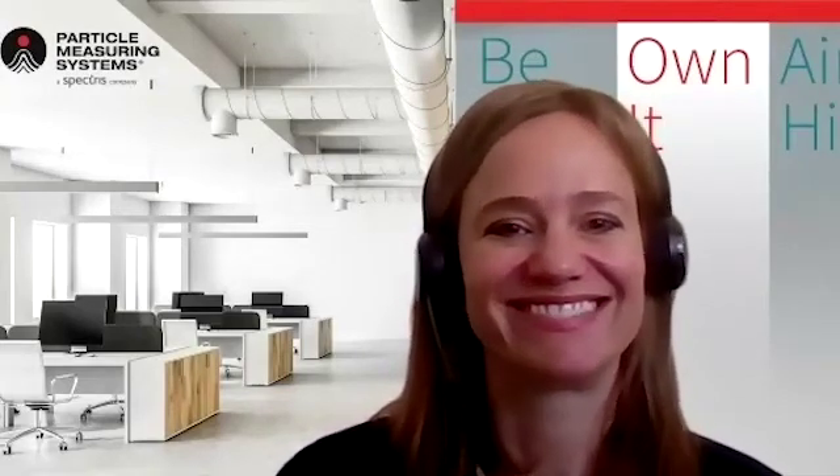Fantastic. Thank you all so much for your time today. It was an honor speaking with everyone. Thank you. Goodbye.